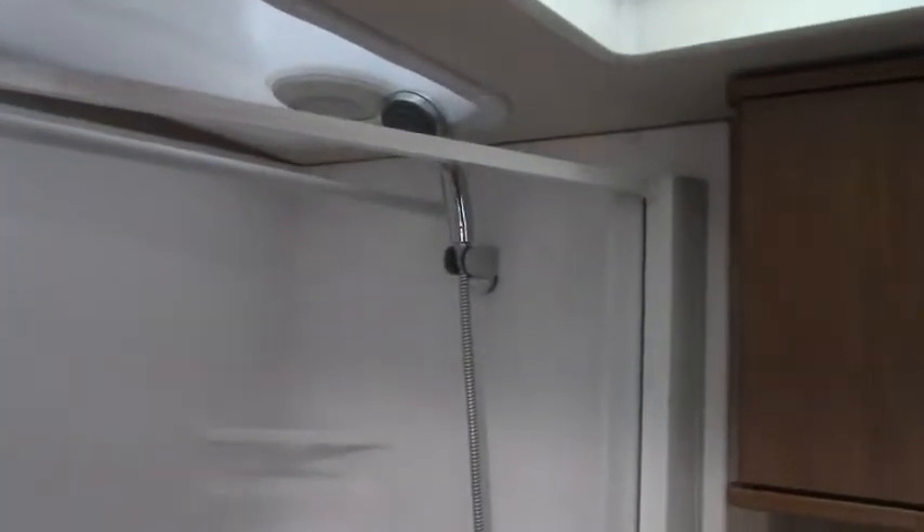Real nice, full-size bathroom. Great shower — very tall. A 6-foot-4 person can fit in there without any problems at all. There's an extra rod here for carrying your hanging clothes, which comes real handy. Very nice bathroom on this coach.